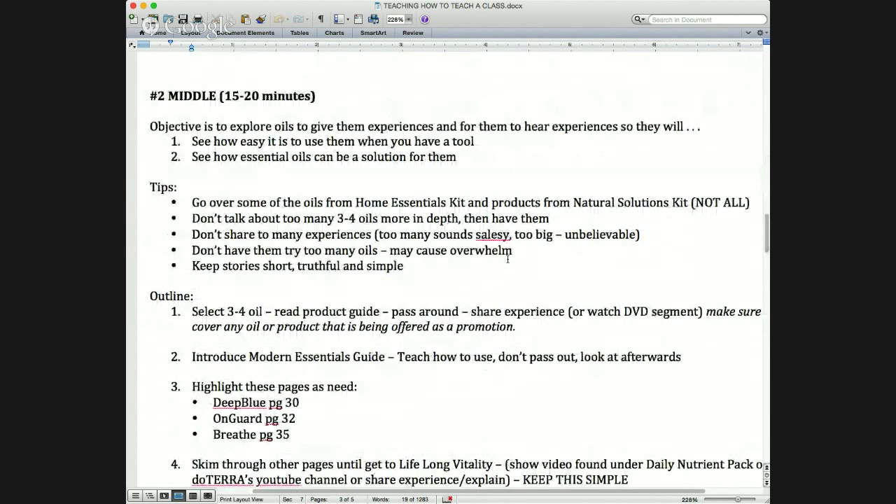We're going to talk about the middle of the class. This is the fun part of the class — it doesn't have to be really specific as far as flow. The objective is to help them see that we have tools to use and that there are essential oil solutions for them, and that it's super simple to use. I'll go over about three or four of the oils in the Home Essentials Kit and maybe some products from the Natural Solutions Kit.